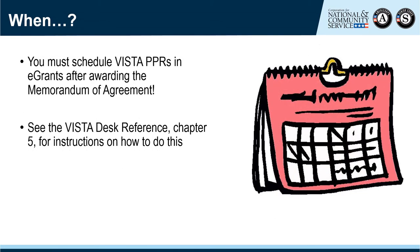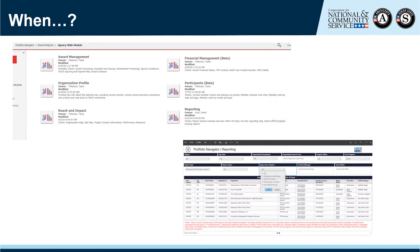The question of when for VISTA Progress Reports is multifaceted. Unlike with other programs, you must create and schedule the Progress Reports in eGrants in order for your sponsors to have access to them — it doesn't happen automatically. It's best to schedule the PPR immediately after you award the Memorandum of Agreement so that you do not overlook this critical step. The Portfolio Navigator can help you see what reports are due or overdue in your portfolio once you have scheduled the reports in eGrants.